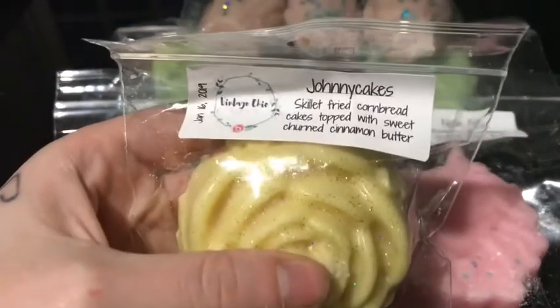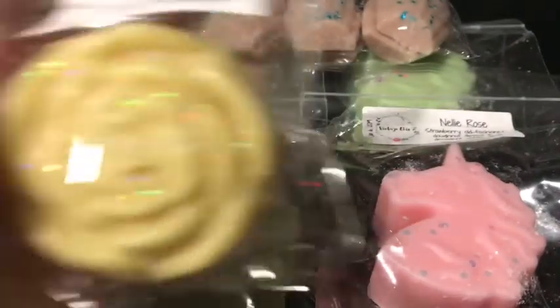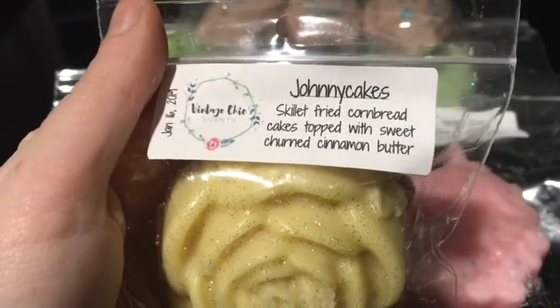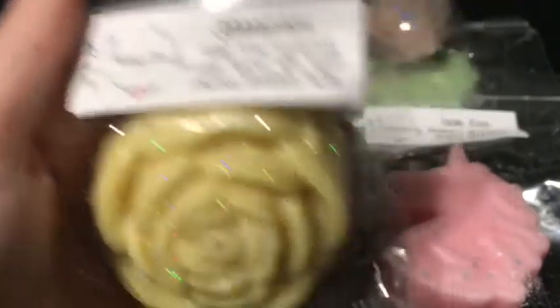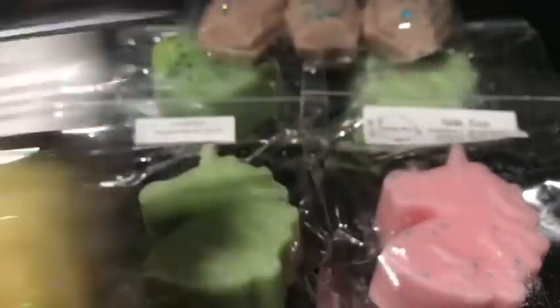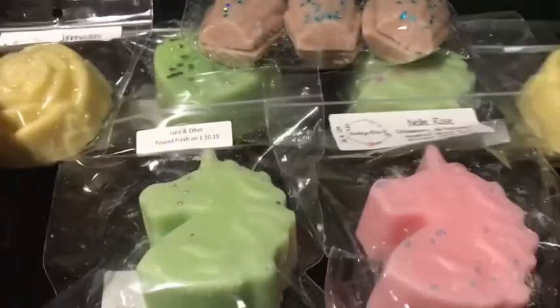And then I got two of Johnny Cakes, which is a new scent of theirs. It is skillet fried cornbread cakes topped with sweet churned cinnamon butter, which is really nice. You definitely get the cornbread and the cinnamon butter in there. It's really good — that's why I got two of them.